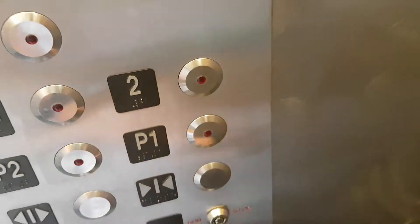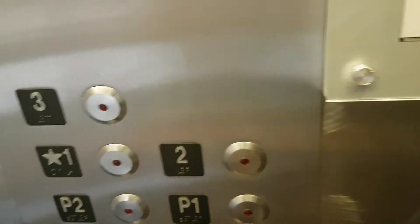Go back down to one and we'll change elevators. Nice light. Second floor. Actually, I'll change elevators here.